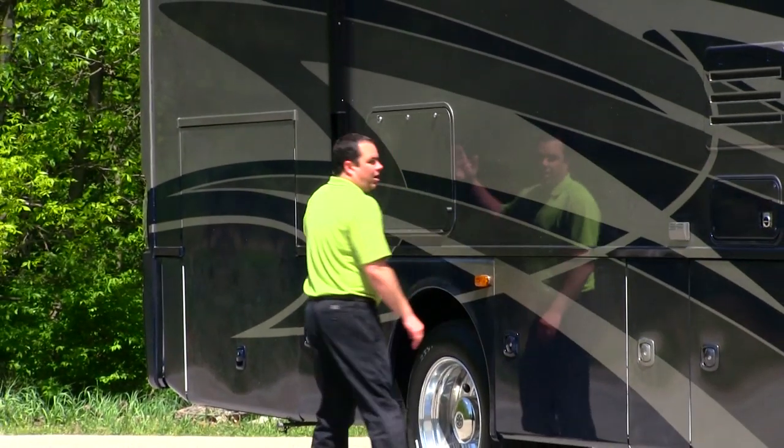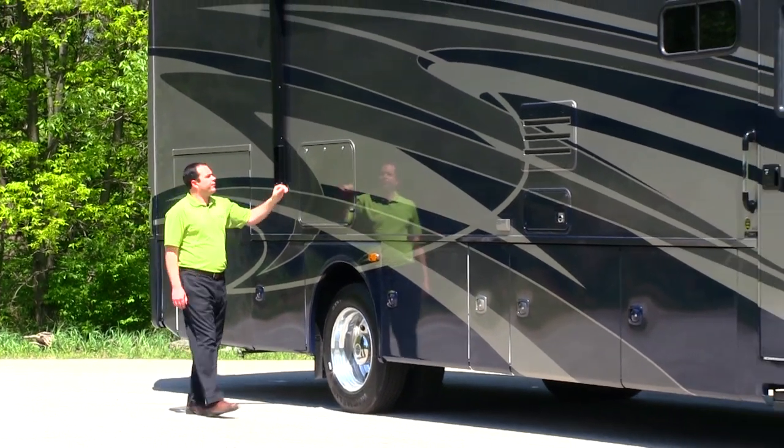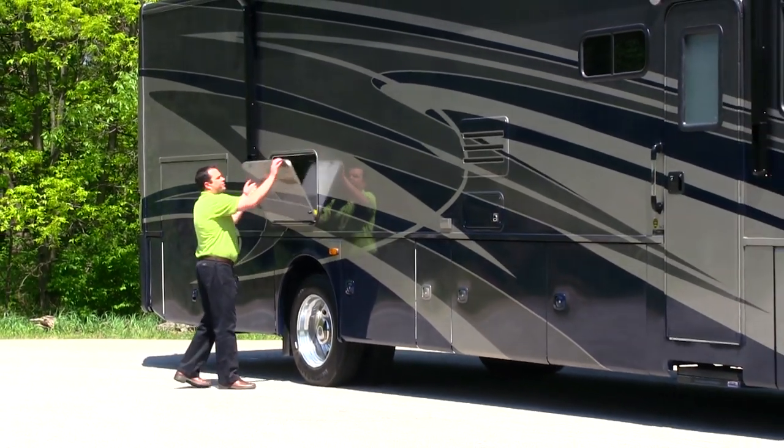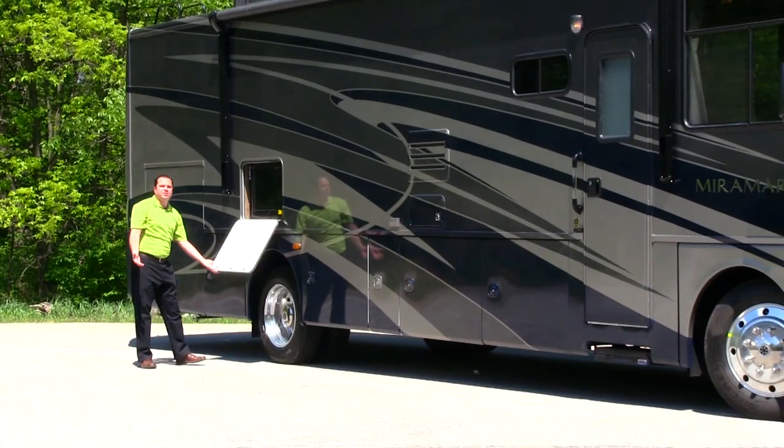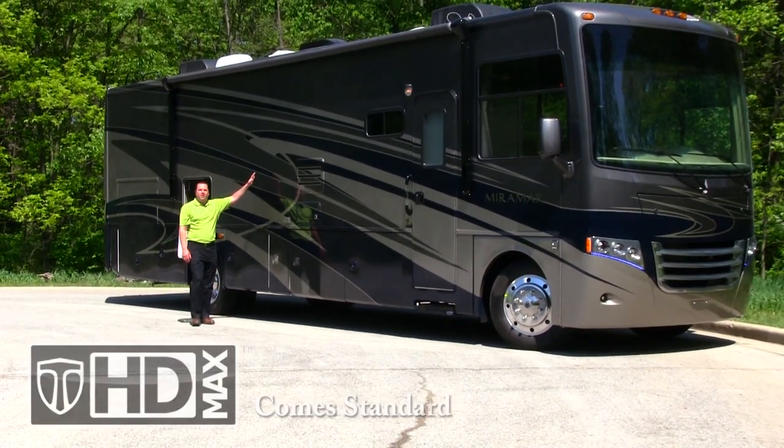Standard equipment on the Miramar is going to be the electric patio awning, which comes out and gives you shade when you're viewing your optional 32-inch flat-screen TV in your patio space. Also available on the Miramar is going to be a full-body paint.